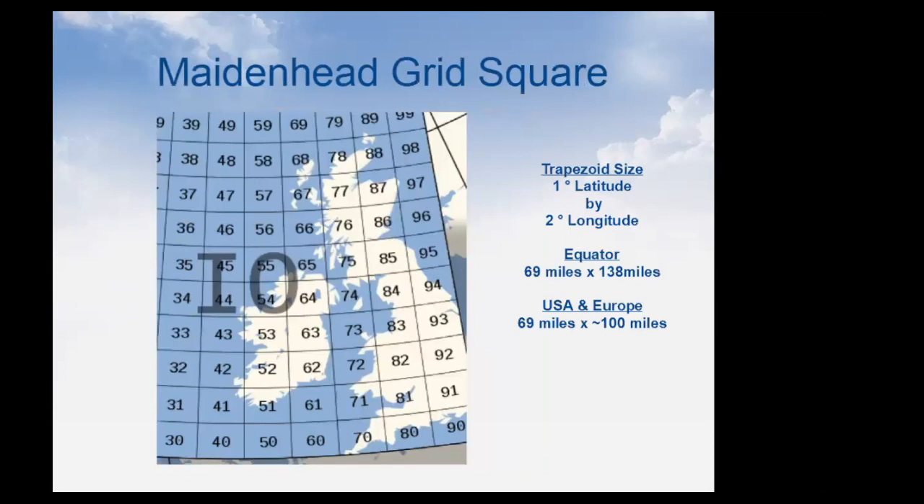Most of us know our Maidenhead grid square from ham radio. A four-digit grid square is a box — a trapezoid, not a square — that's about 70 by 100 miles at US and European latitudes. The reason this matters is that WSPR transmissions only send out the Maidenhead grid square, so WSPR just tells you the balloon is within a box of about 70 by 100 miles — not a pinpoint location like APRS gives.